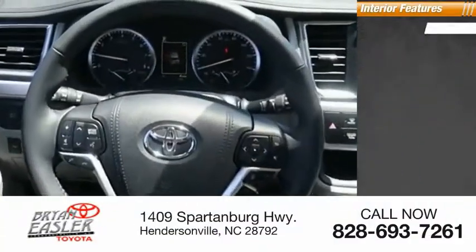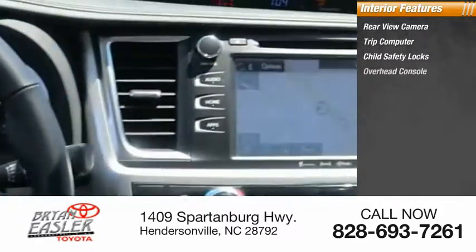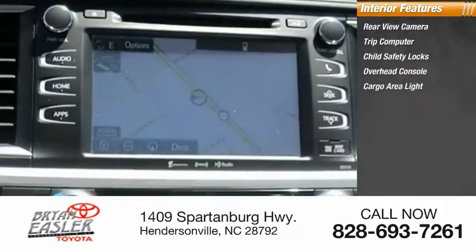Inside you'll find rear-view camera, trip computer, child safety locks, overhead console, cargo area light, compass.